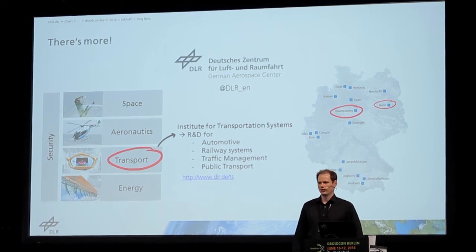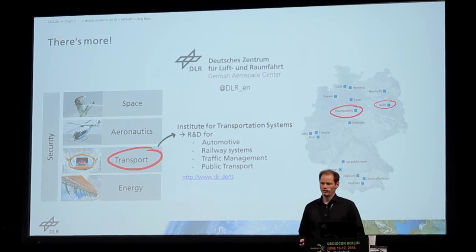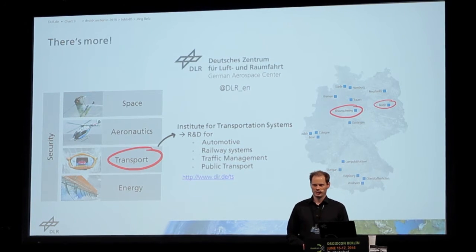On this map you can see that we have around 16 sites in Germany and around 8,000 employees. In my institute, we are working in research and development for automotive, for railway systems, for traffic management, and for public transport. I'm from the automotive branch there. That's so far for the DLR.